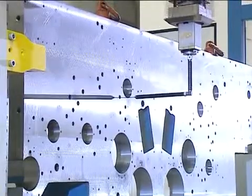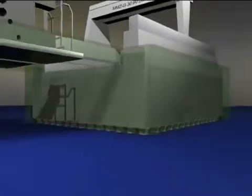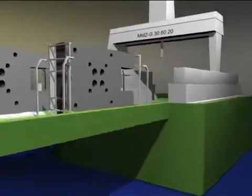Here is a list of the single components. The foundation is actively damped using air spring isolators. Load changes do not affect the measurement. The loading system with two pneumatic pallets ensures the particularly economical change of the workpiece.